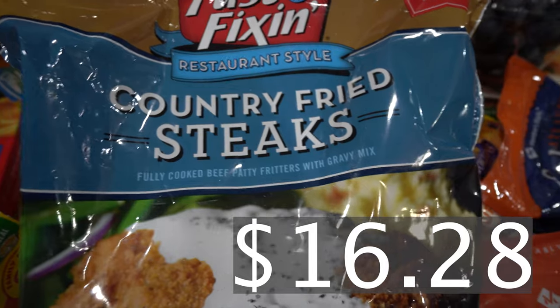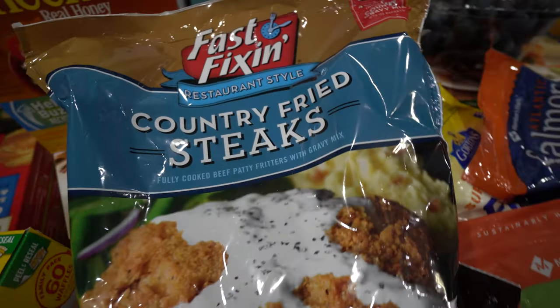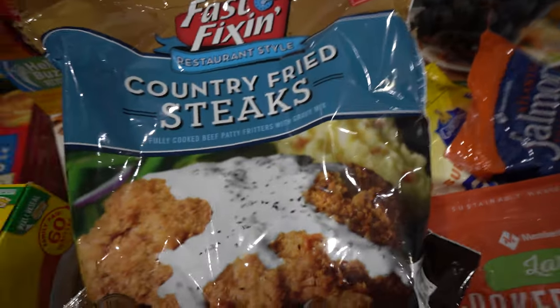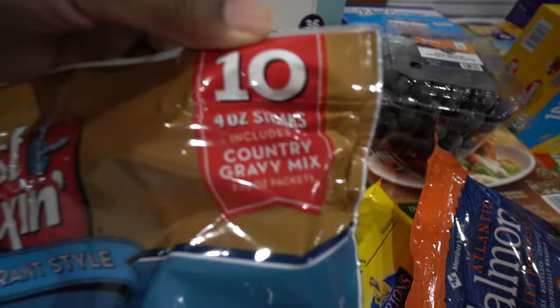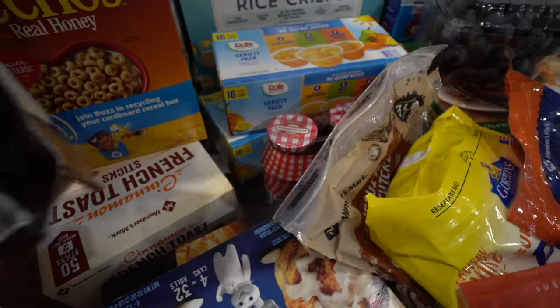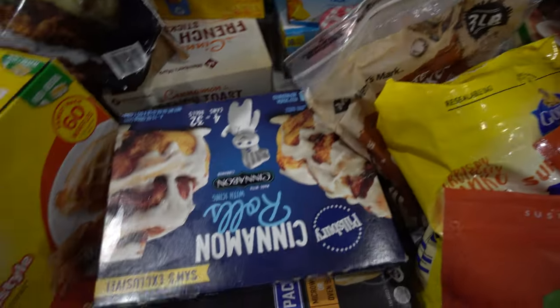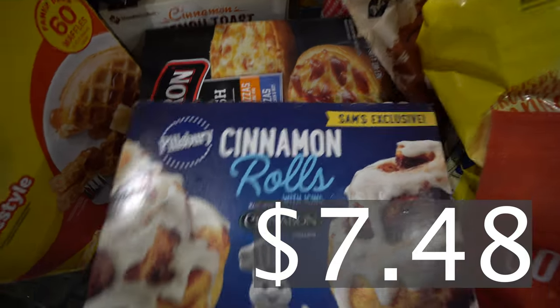Moving along, we have some Fast Fixin' country fried steaks — my husband picked this out. These are good, we've had them before. You get 10 of the four-ounce steaks. This would actually be perfect to pair with the mashed potatoes — I wonder if he thought that out because that's a great meal.